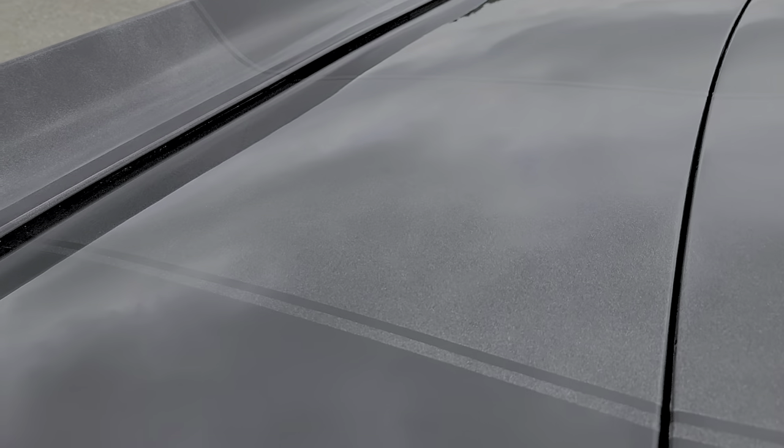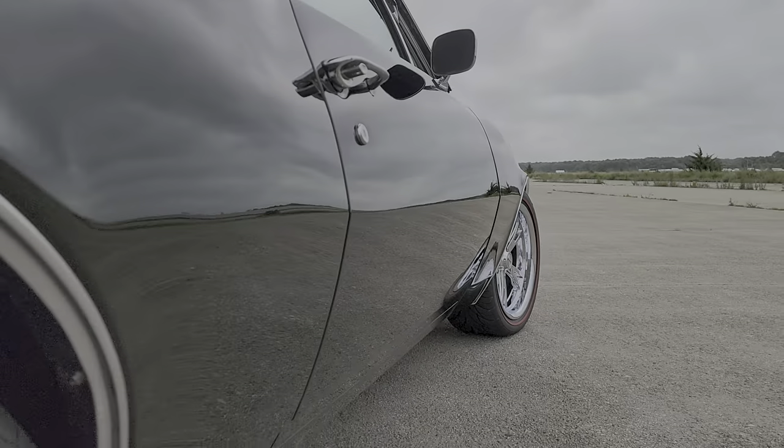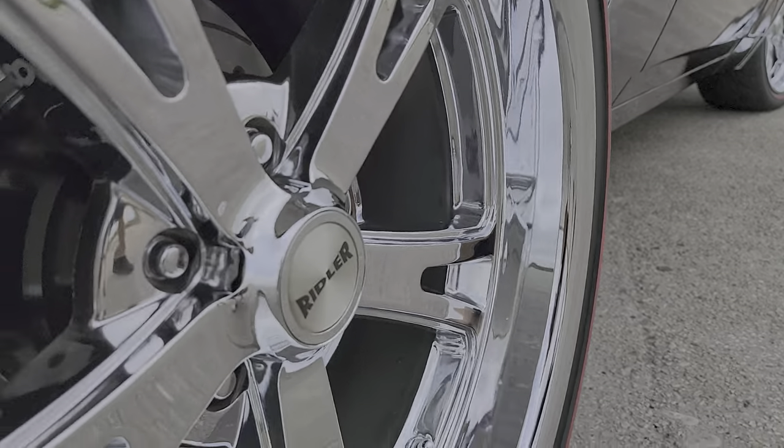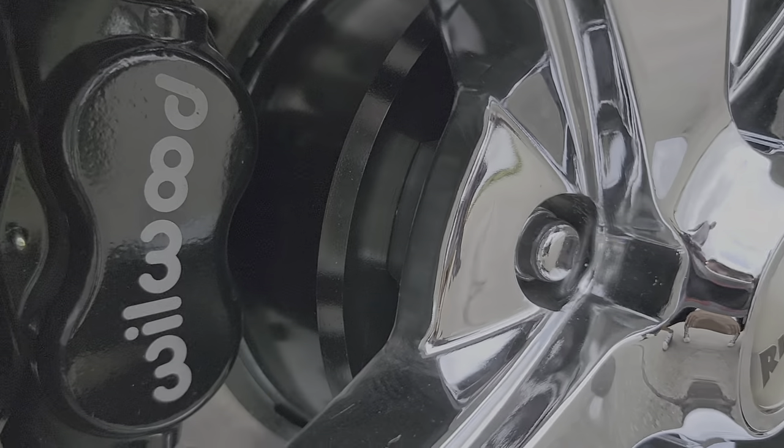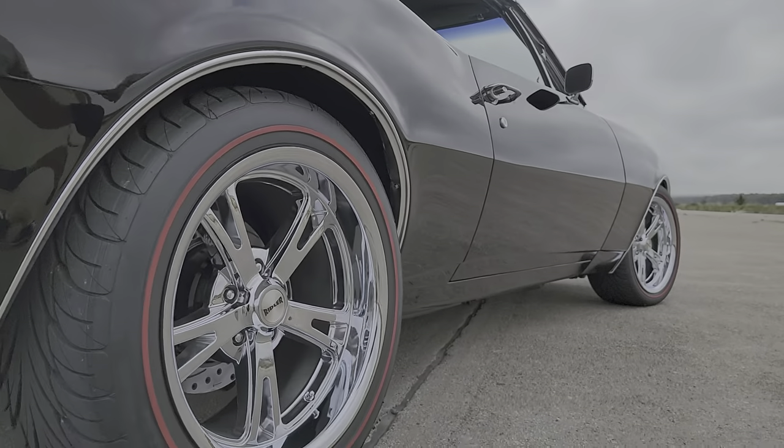Subframe connectors. 12-bolt rear — Eaton posi, 12-bolt rear. What kind of axles? Stock axles. It's got a stock axle in it, but the rear is all new. The ring and pinion's new, the posi's new, all the seals and bearings are all new.